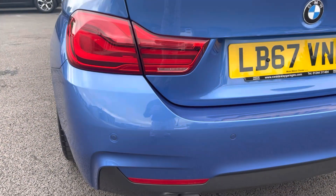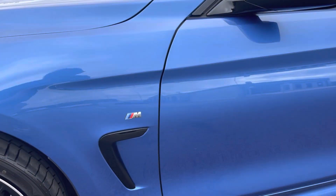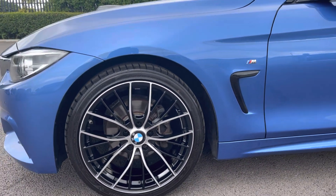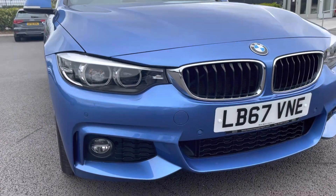The BMW also has surround parking sensors — here they are on the back. It also has 18 inch alloy wheels in the style M double spoke 400M. The BMW also has daytime running headlights.